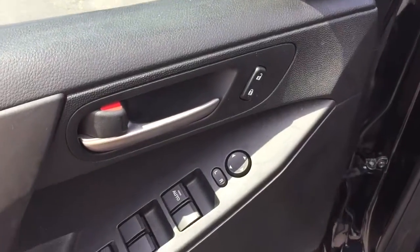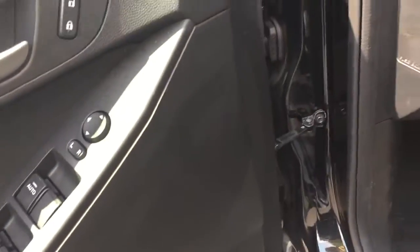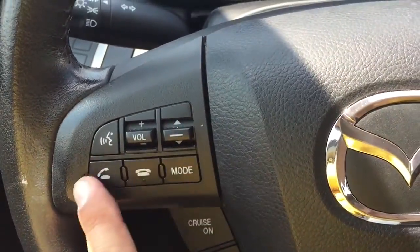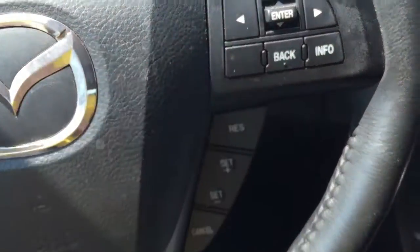All the power windows, locks, and stuff over here. You do have the Bose sound system on this Mazda — seriously, how cool is that? One of the side airbag indicators over there, traction control button over there, Bluetooth, cruise control, and steering wheel radio controls as well.